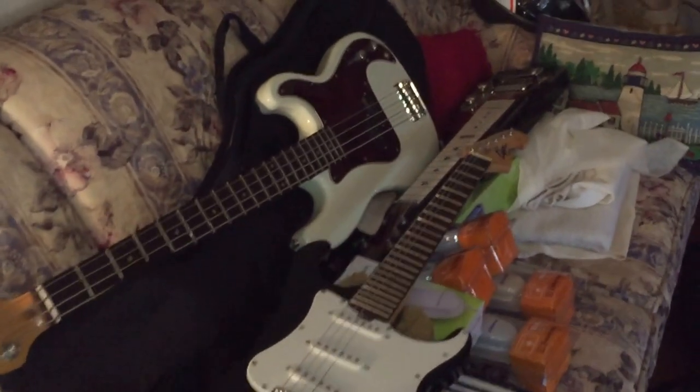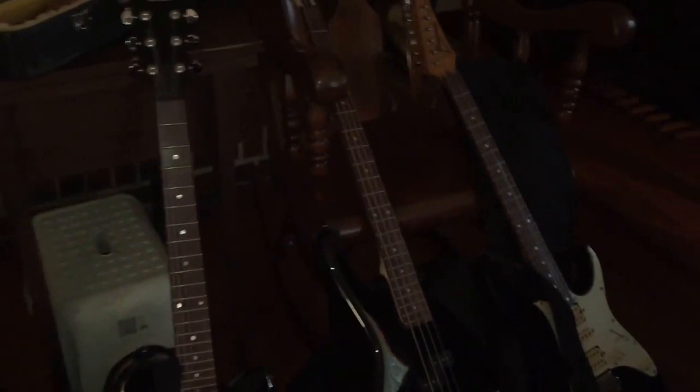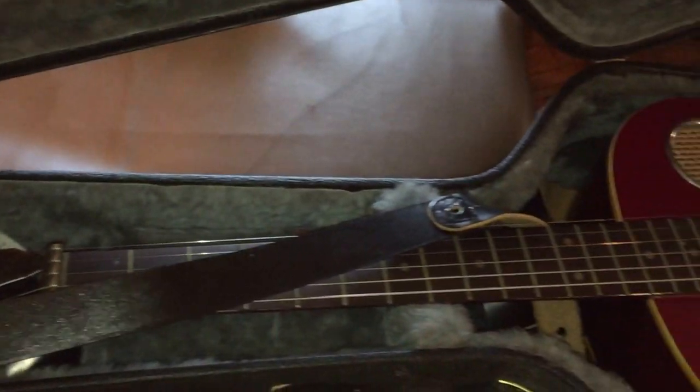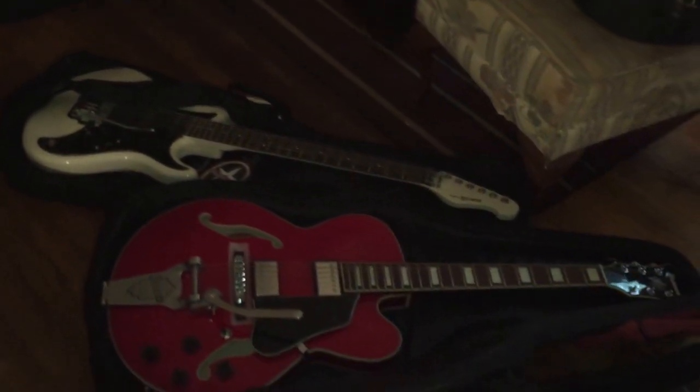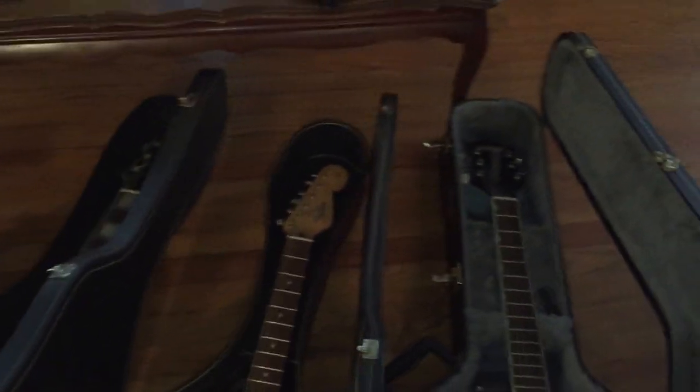Ladies and gentlemen, here's one of our discoveries — guitars! Lots of guitars, about 20 guitars, one prettier than the next. There are still photos on our website of these guitars in case you're curious and want to see them individually. What a fabulous collection of guitars found in the closet!